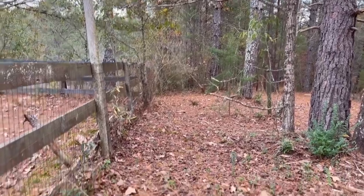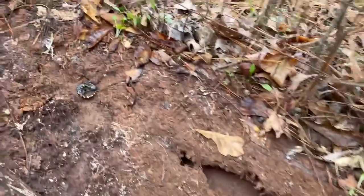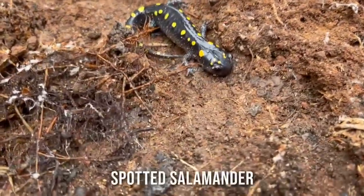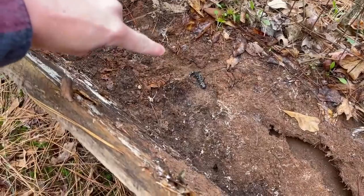December can be one of the better herping months of the year here, but we're completely at the mercy of the weather, so we're kind of just buying our time until we get a warm spell. Very nice little spotted salamander - there was actually a marbled salamander in this exact spot a few weeks ago, so if you check back on one of my later videos, right there sat a marbled salamander, and now there's a spotted. It's pretty cool.